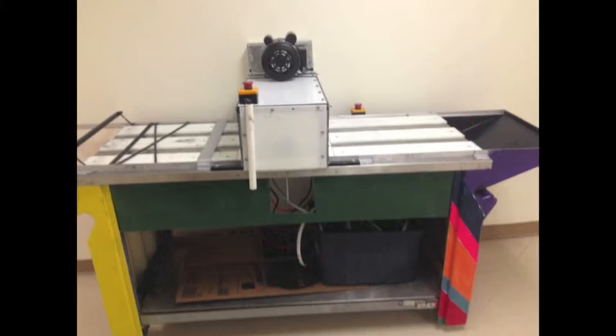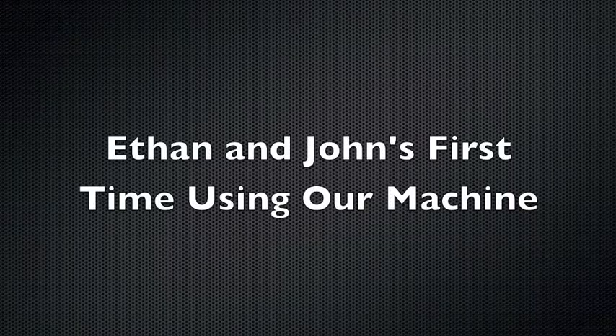Through iterative design and close correspondence with ATCO staff, we developed the Flower Power Metal Cleaning Machine. Through safe, user-friendly, indoor operation, this machine meets all the needs of ATCO to replace the previous cleaning method.